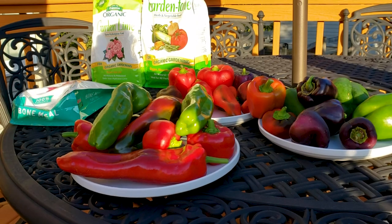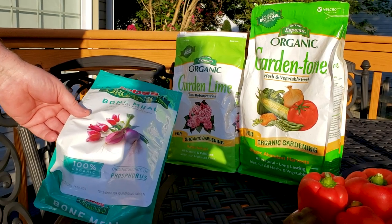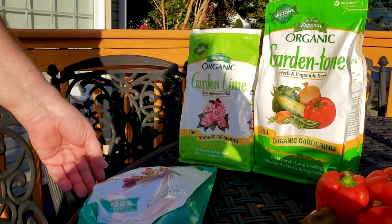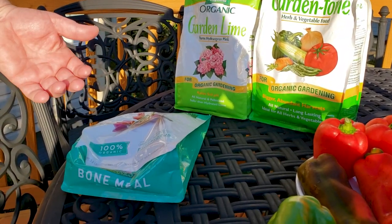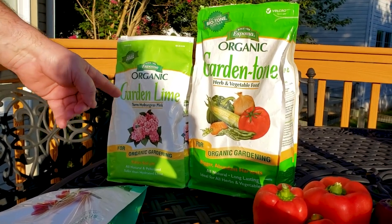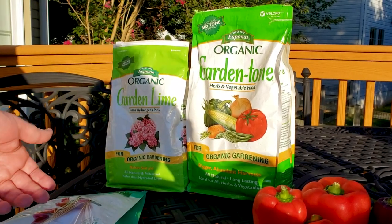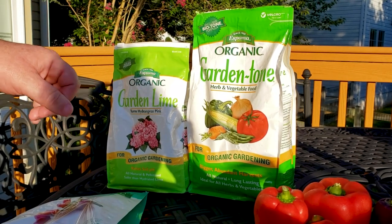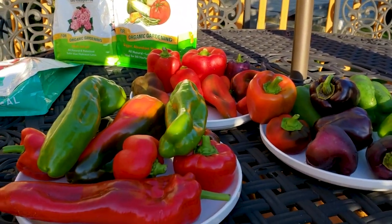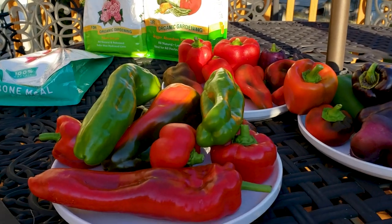I'll probably end up giving a couple of these to the neighbors because they certainly appreciate them. I'm not necessarily promoting any brands, but for those people that have had troubles this year — we use bone meal, which provides calcium and phosphorus. You don't really want to go high nitrogen because that makes a bush and not necessarily a lot of fruit. The lime has magnesium and calcium, which is really needed by peppers and tomatoes. There's also some sort of food — it's stinky, but it seems to work. Between all three of these and shredded bark for mulch to retain moisture, those things changed these plants from rotting to actually being productive without rot.